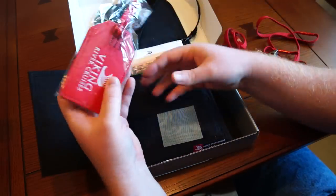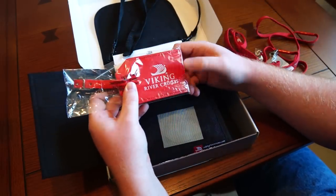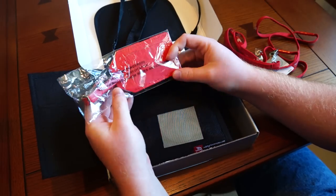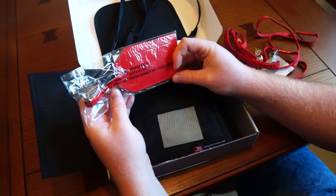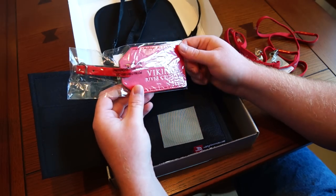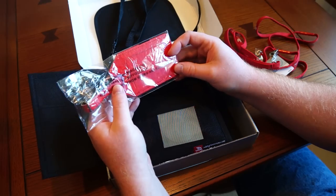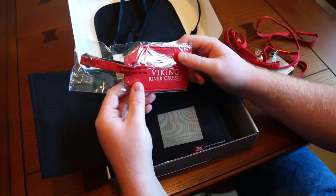Also inside you've got this nice souvenir leather luggage tag, again with the Viking River Cruises logo. Very substantial, nice and secure — something you can put on your luggage and be confident it's not going to be damaged with one or two travels that you have with luggage carriers.